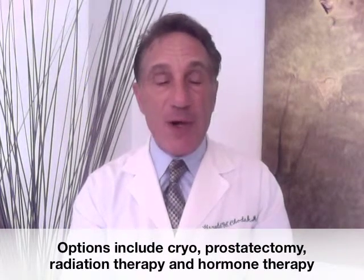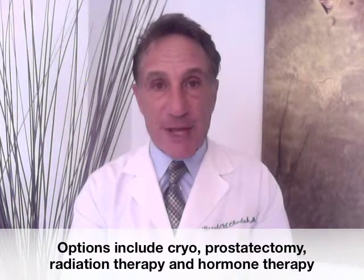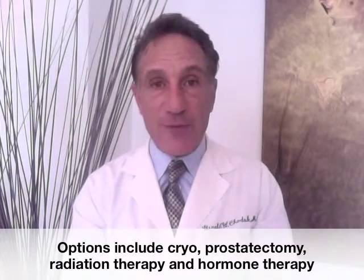Some men may want to be very aggressive and have their prostate removed and undergo a radical prostatectomy. Technically, it may be more challenging due to scarring from the cryosurgery.